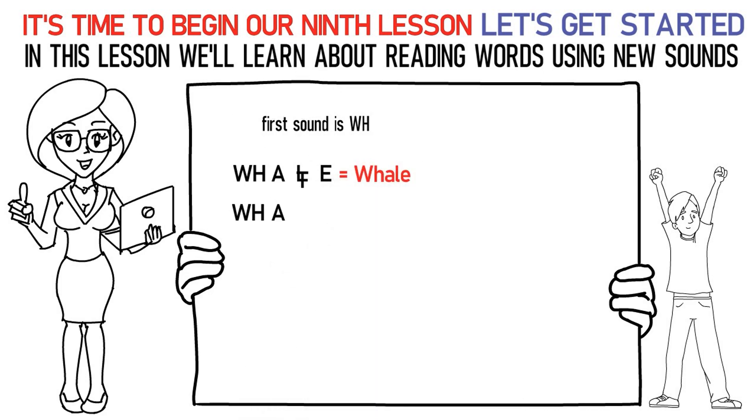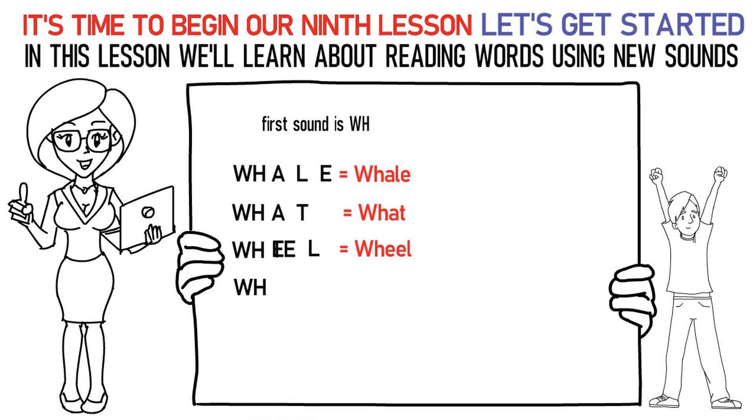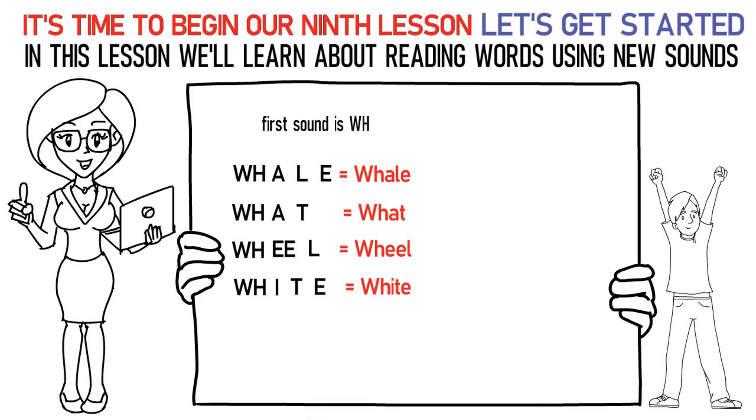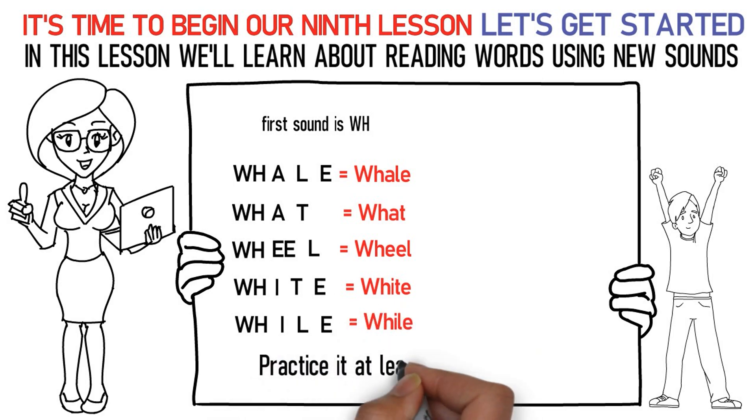WH, AH, Ta is what. WH, E, La is wheel. WH, I, Ta, uh is white. WH, I, La, uh is while. Practice it at least 15 to 20 times.